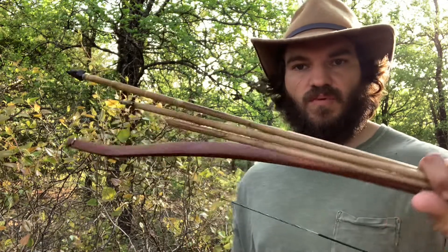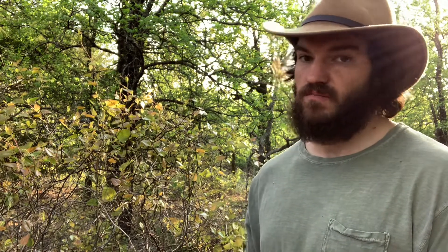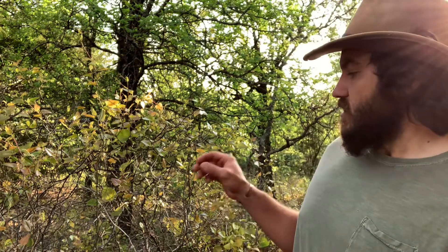Hey guys, Phillip Liebel here with Primitive Wilderness Survival. Today I'm out here turkey hunting with the primitive bow and arrow. It's springtime now, it's turkey season. And with spring comes a lot of new wild edibles, new plants popping up, mushrooms, all kinds of stuff. And one I want to talk about today is the greenbriar.